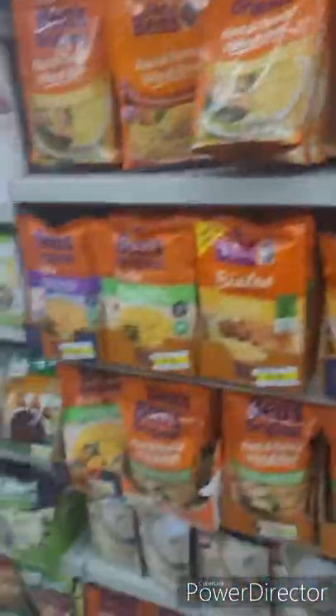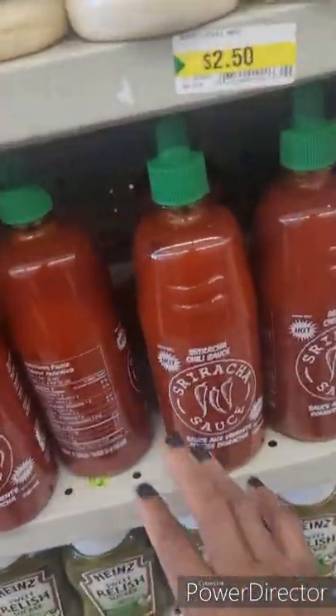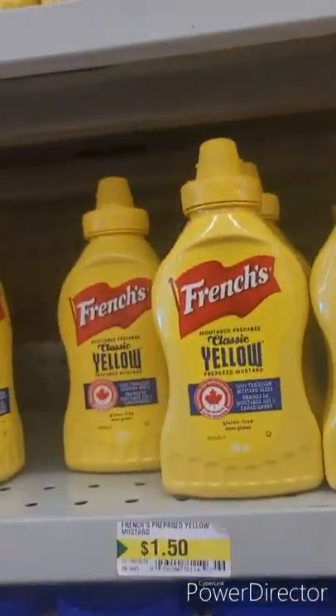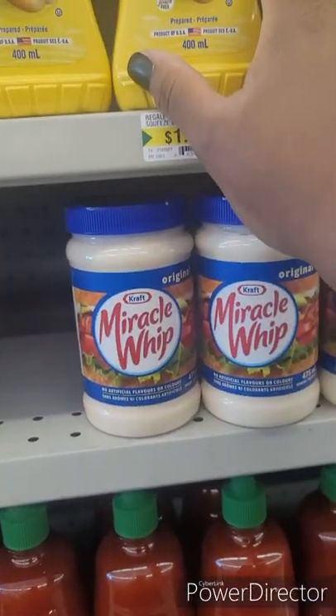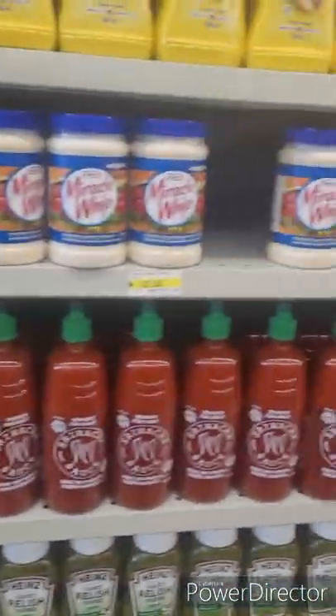I remember I used to love Uncle Ben's rice — so fast and fancy! Broccoli and cheddar flavor — awesome! Guys, a whole heap of nice little things everybody will love. The Sriracha hot sauce, the French's yellow mustard — dollar twenty-five — but I actually like the brown spicy mustard and I don't see it in here.